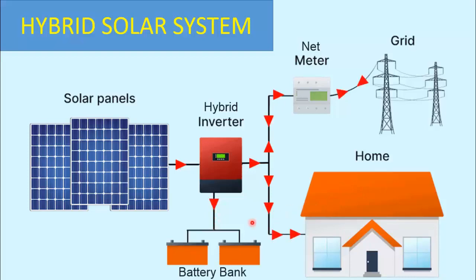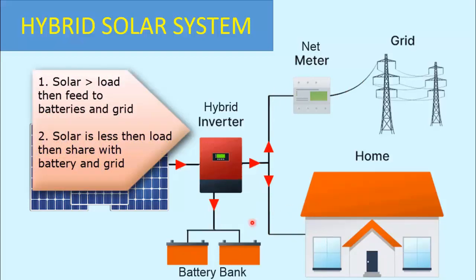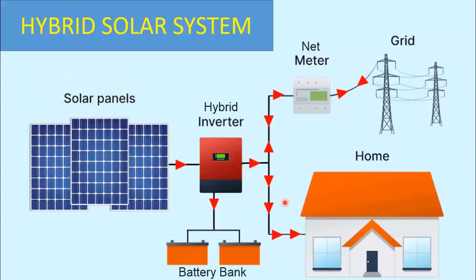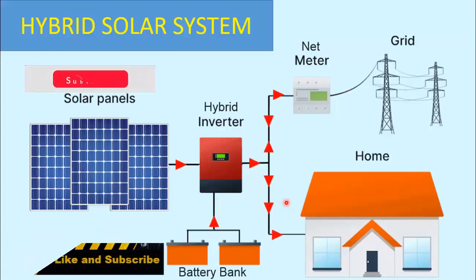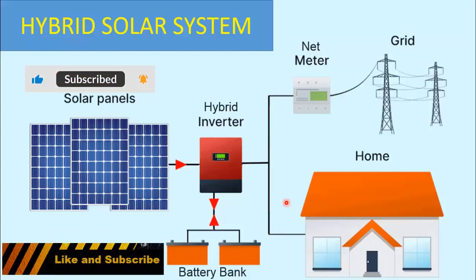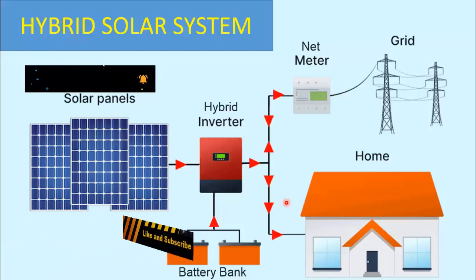To summarize the hybrid system: if solar power is more than the load, it will power the load, store energy in batteries, and export to the grid. If solar power is less than the load, it will share the remaining portion either from the grid or the batteries, depending on the set priority. I hope you clearly understand the basic concepts of all three solar systems. If you found this video helpful, don't forget to like, subscribe, and hit the notification bell to stay updated with our latest content.